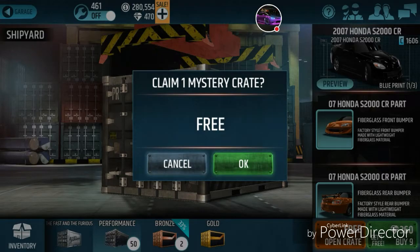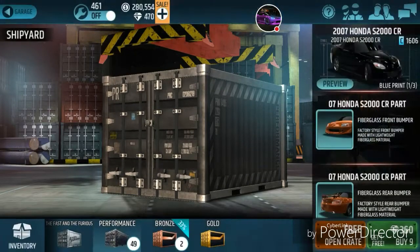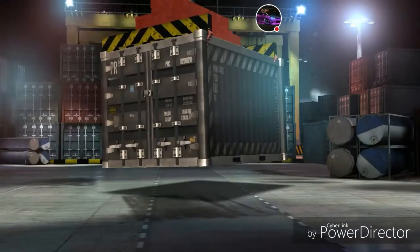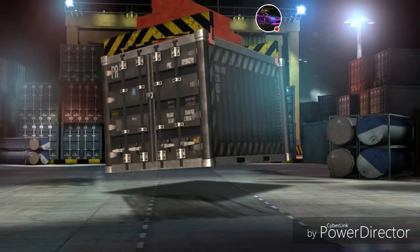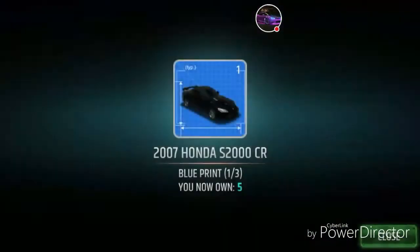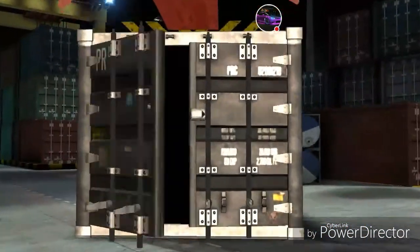I think I started with about 56 crates, so let's see how many it's going to take. Kudos to Racing Rivals for what they've been doing — the inventory has been upgraded to save us some space. But wow, we're getting all rear bumpers. Come on! It still seems like if anybody wants to get these aftermarket carbon fiber parts, it's really going to cost them a lot.